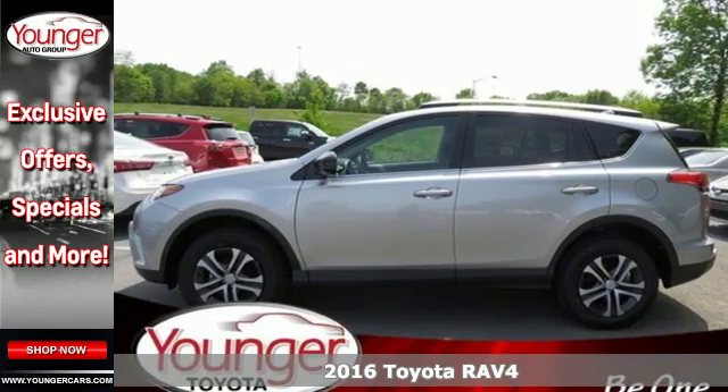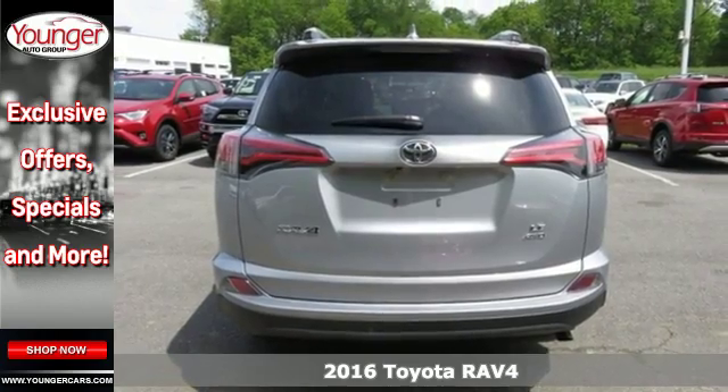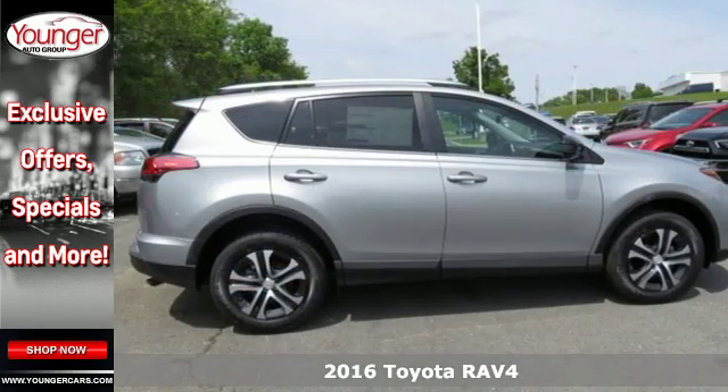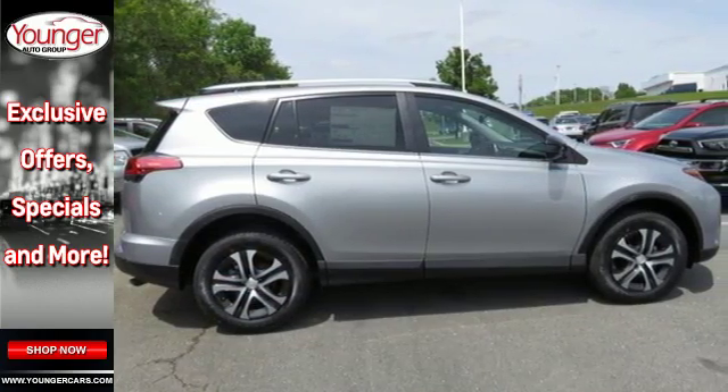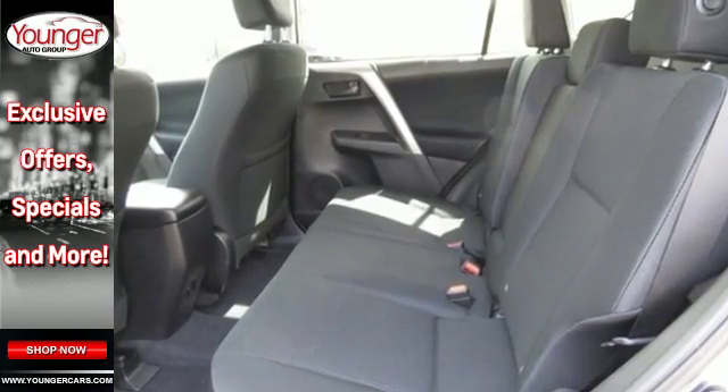It's a 2016 Toyota RAV4. Embrace the freedom this RAV4 provides with smart performance and versatile space. Just like you, it's up for whatever with its selectable driving modes. Choose Eco or Sport mode to enhance either fuel efficiency or performance.